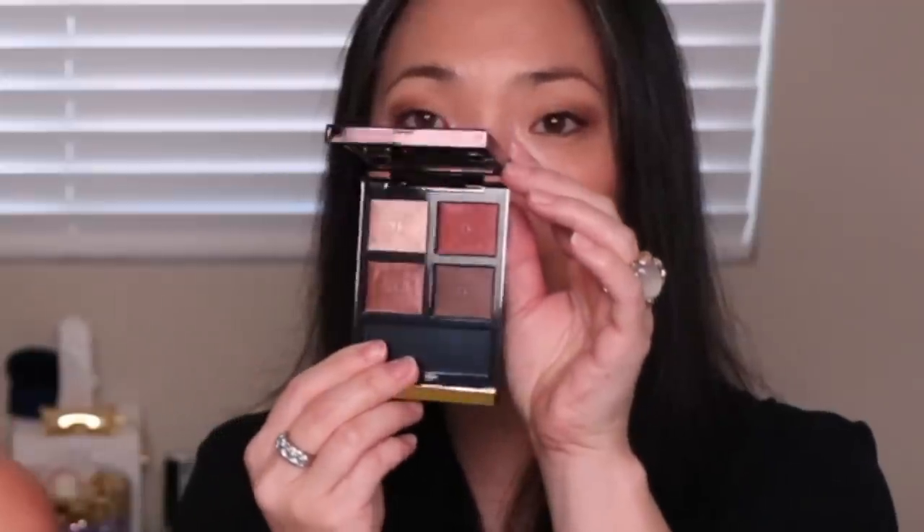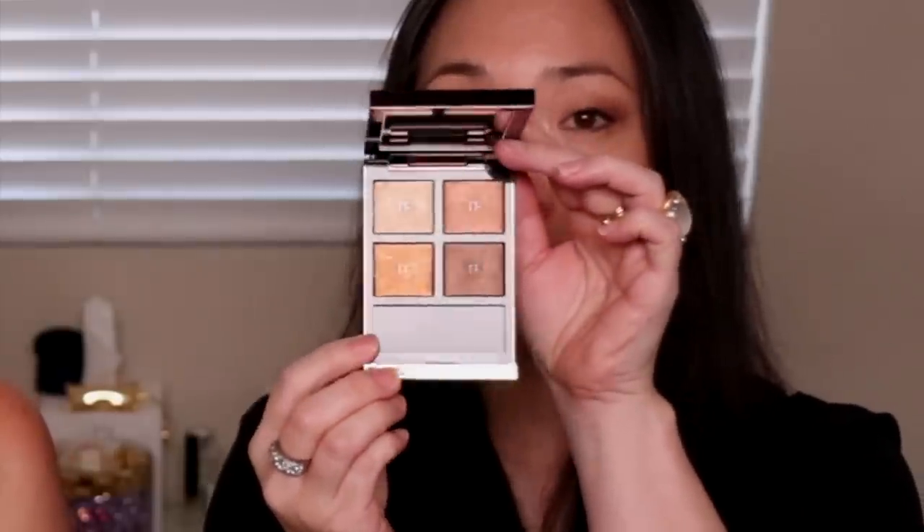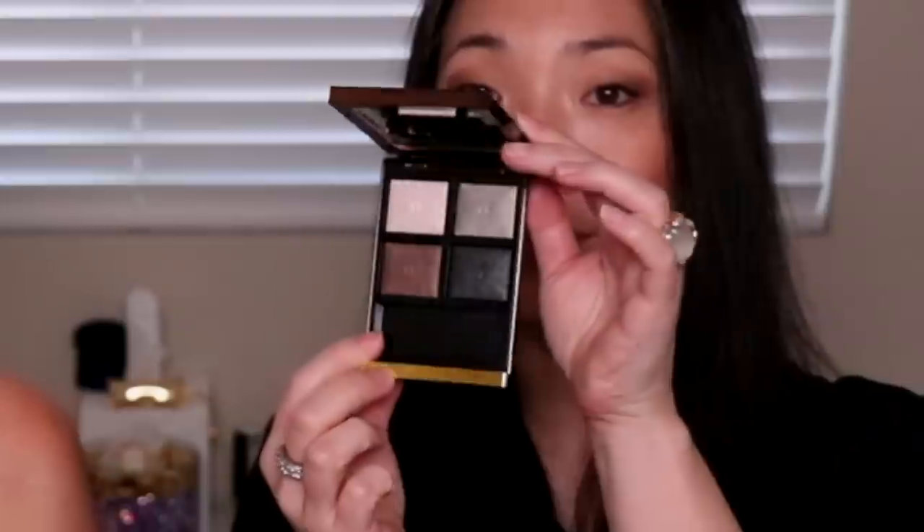I ended up getting the three new Tom Ford quads. I've already reviewed all of these on my channel, so these are duplicates I'm putting into a giveaway. The first one is Body Heat. The second one is Suspicion — it's very golden, bronze goddessy. The third one is Double Indemnity, which happens to be my personal favorite — gorgeous for a smoky eye.